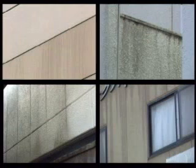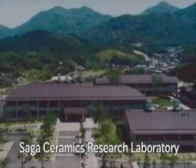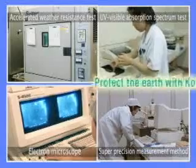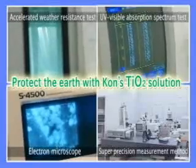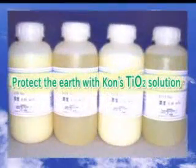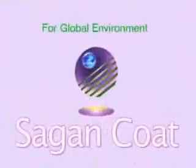Is there any way to prevent the problem of this dirt and grime buildup? Kohn Corporation developed Sagan Coat, a TIO2 photocatalytic solution and coating system based on solution patents held by Saga Prefecture. In addition, we have permission to use TOTO's patent on superhydrophilicity.